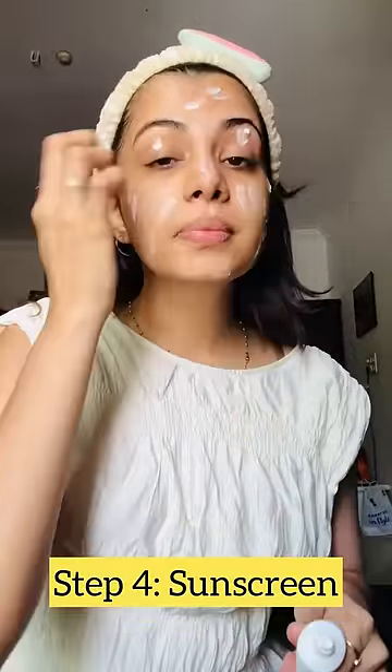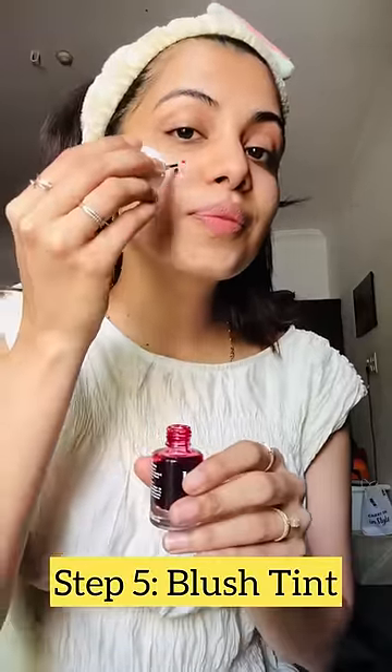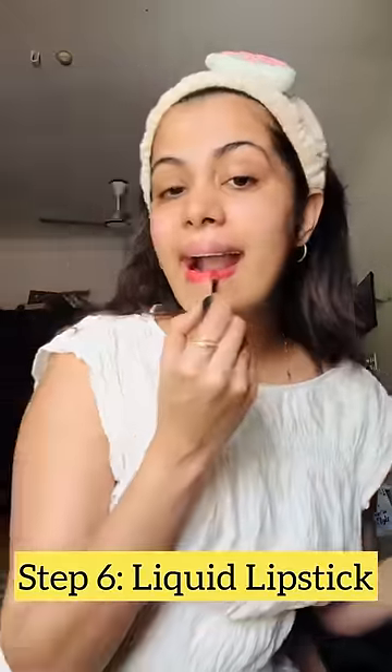Step 4: Sunscreen. Step 5: Blush Tint. Step 6: Liquid Lipstick. And I'm all set to shine, guys. Bye!